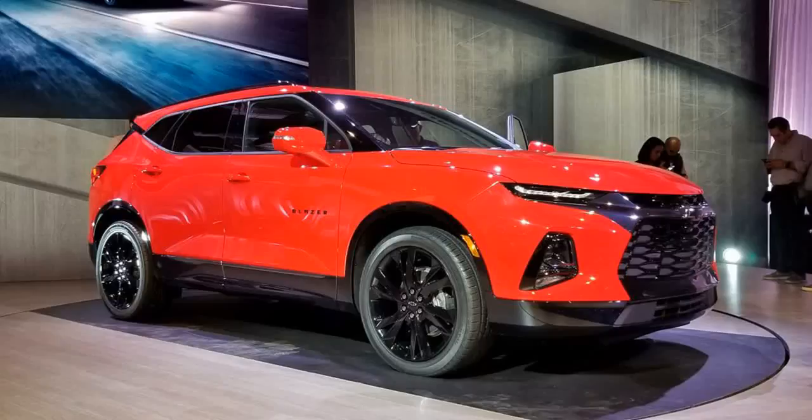10. On sale. The all-new 2019 Chevy Blazer will go on sale in January. Pricing details aren't available yet, but a base price in the low $30,000 range seems like a good bet to put it on par with a Ford Edge, Jeep Grand Cherokee, and Nissan Murano.